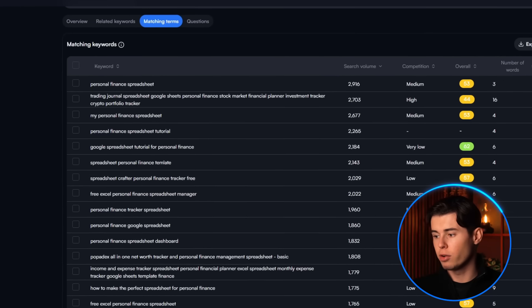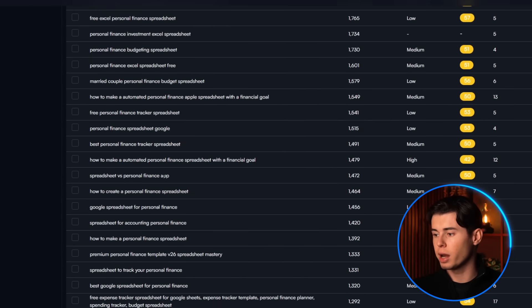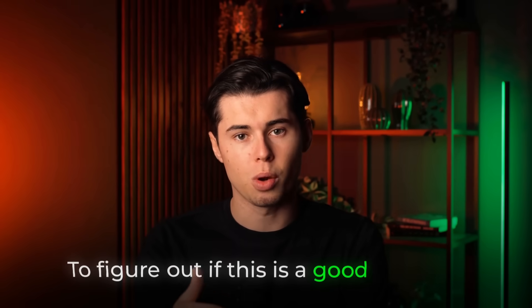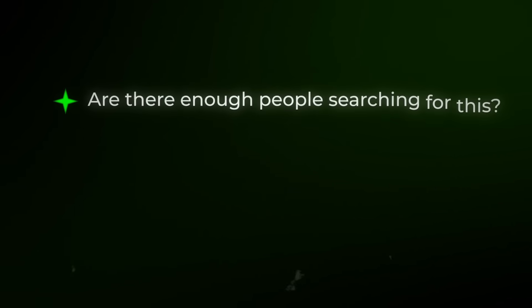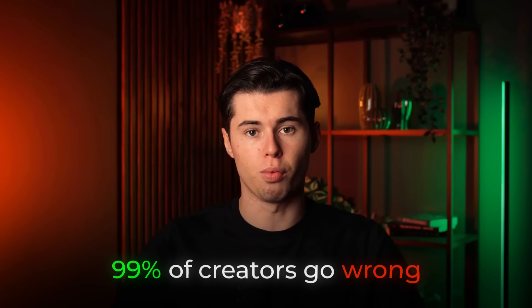So I see spreadsheet personal finance template, spreadsheet versus personal finance app, and a ton more very specific keywords. However, finding keywords in your niche is just the beginning, because now you need to figure out if this is a good keyword. A good keyword comes down to two things: first, are there enough people searching for this? And second, can you actually rank for it? This is where 99% of creators go wrong — they target keywords dominated by big channels and then wonder why their videos never get views.